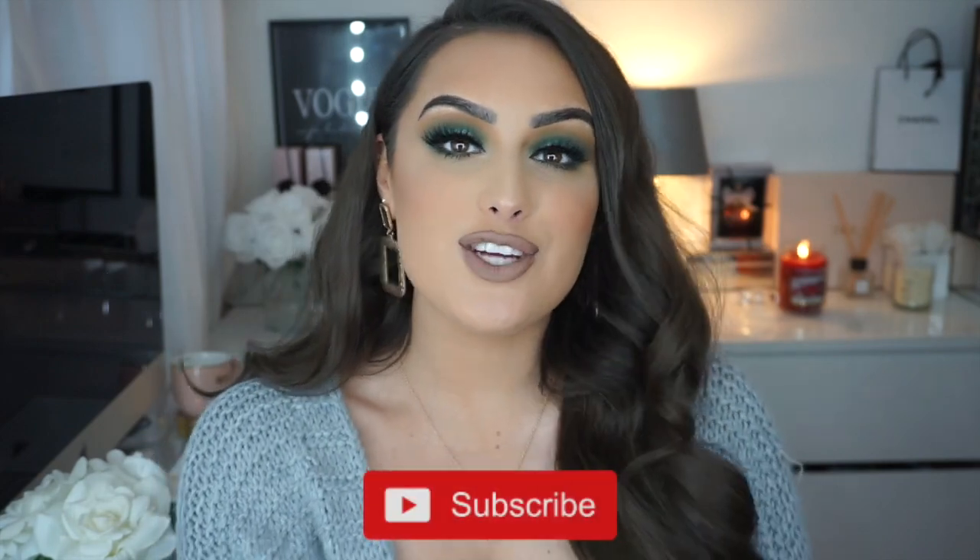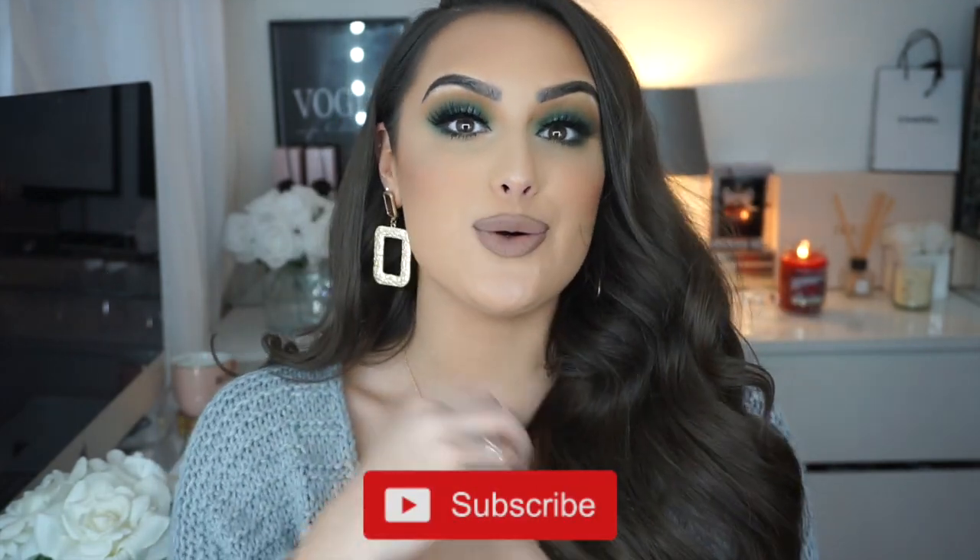Hey everyone and welcome back to my YouTube channel! I hope you're all doing really well and enjoying my first full week of four uploads. Although this is the third video, you've still got another one to come tomorrow. In today's video, I'm going to share with you how I do my hair.